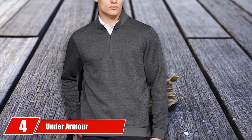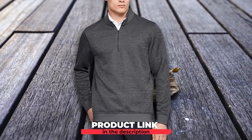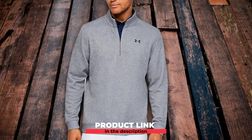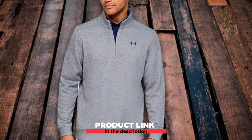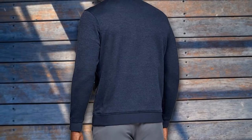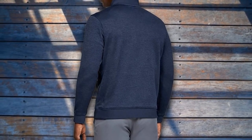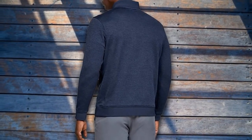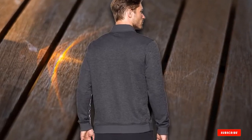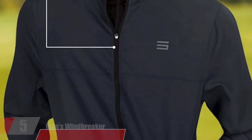At number 4, we have the Under Armour Storm Sweater Fleece. When it comes to cold-weather golf apparel, Under Armour has few peers, and the UA Storm Sweater Fleece 1/4-Zip Pullover is the perfect sweater for cooler temperatures on and off the golf course. Highlighted by UA Storm Technology, the pullover helps repel water to keep you dry and comfortable. The lightweight, breathable heathered fleece exterior with a soft brushed inner is designed for extra warmth without sacrificing breathability. Made of 100% polyester, the pullover has a fuller fit so your range of motion on swings won't be restricted. It also has ribbed collar, cuffs, and waist.